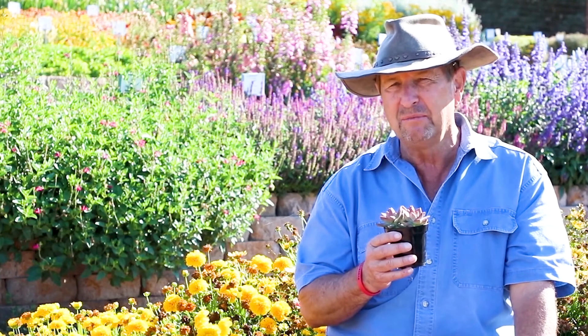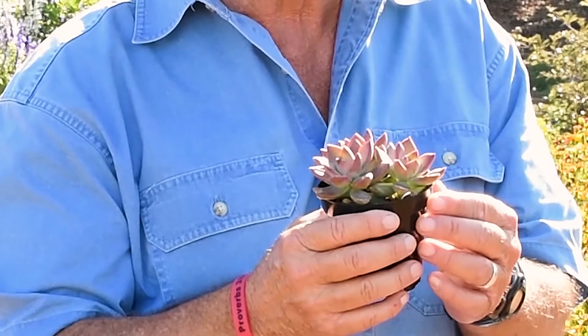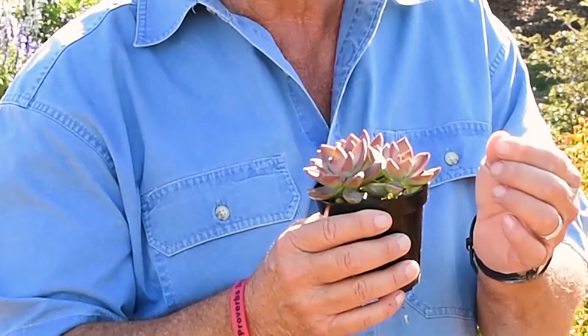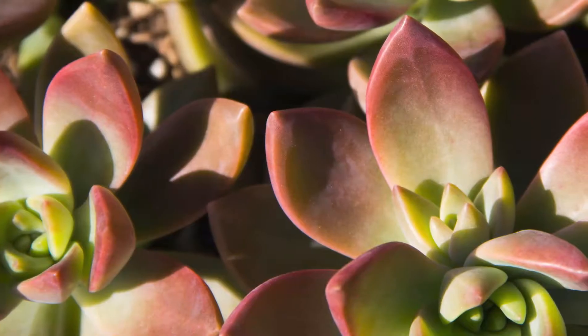Howdy, I'm Tom for Altman Plants. Does it look like I'm blushing a little bit? Oh, that's the plant. Yeah, that's what's so beautiful. Succulents and the color in their foliage sometimes is just the most amazing thing — not necessarily for flowers in a flowering plant, but for this beautiful foliage color.